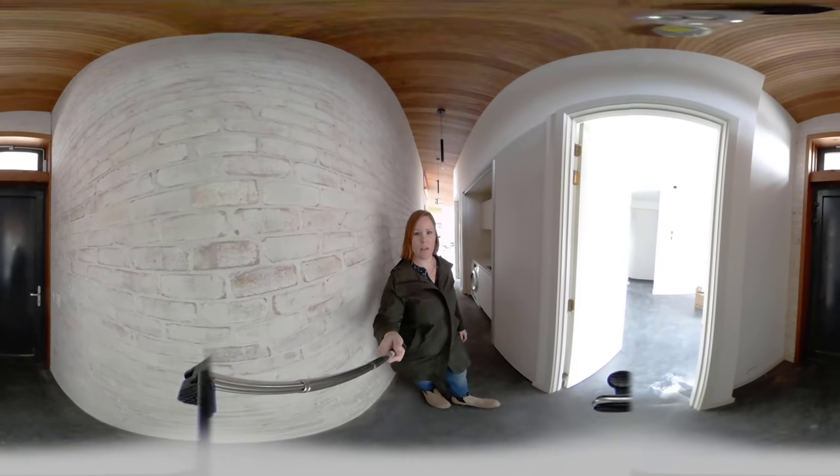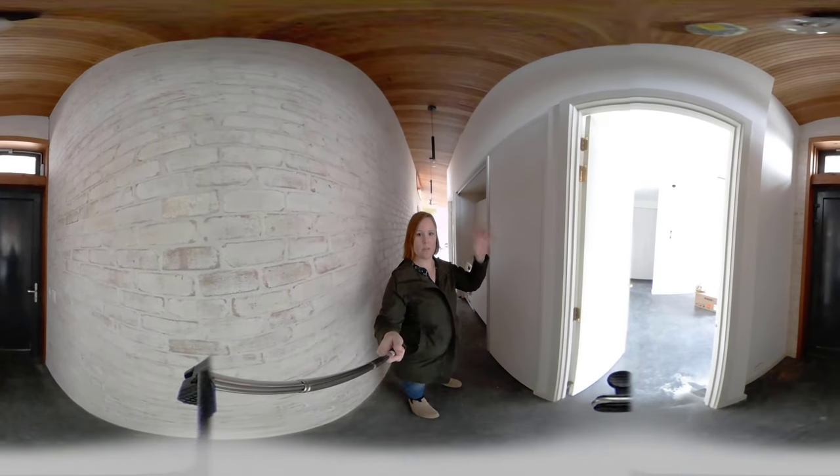Just a reminder that we are in virtual reality as well, so make sure that you rotate your camera around.